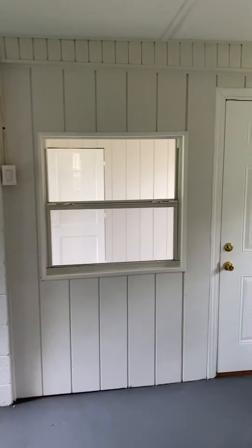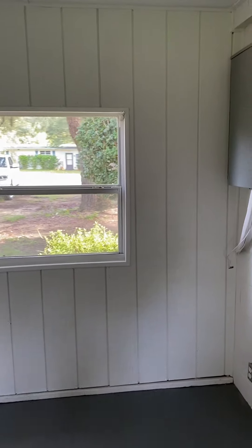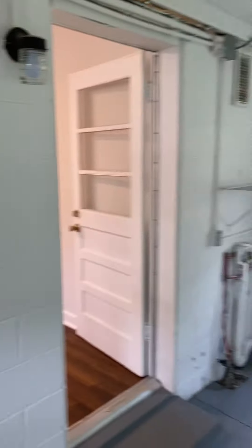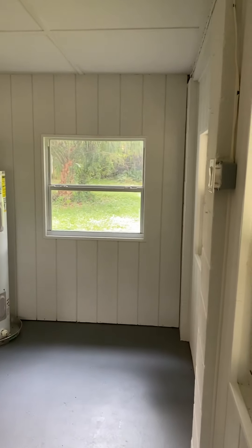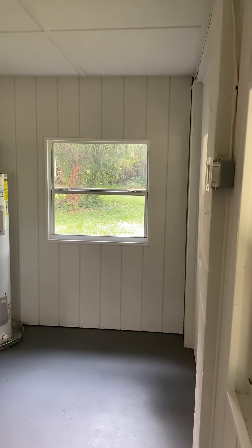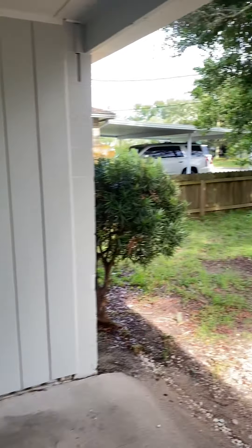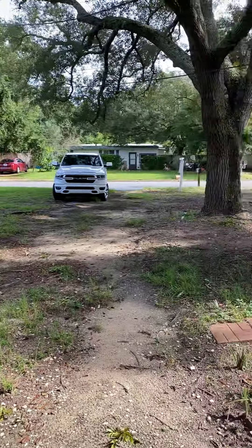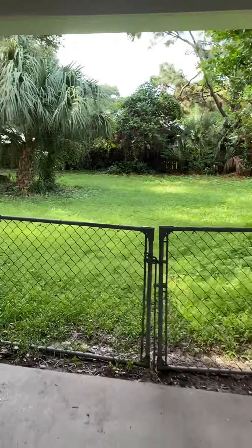Down into this landing area here we have the water heater and laundry hookups and everything. I'm gonna unlock this door and take you into the backyard from here. Again, there is the front yard area. Coming into the backyard area.